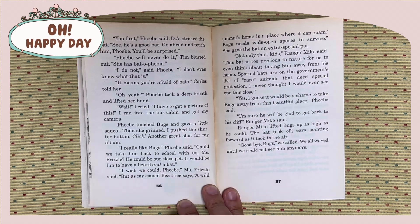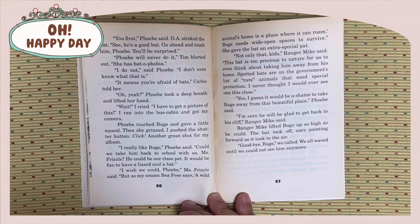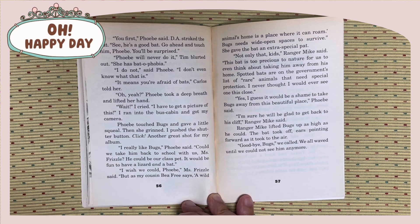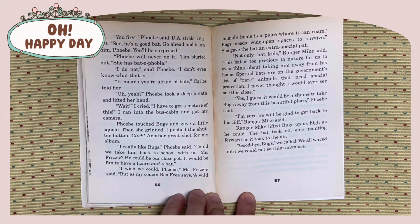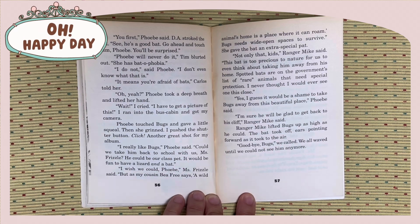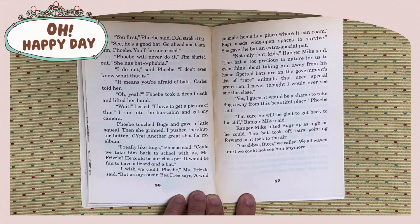I really like Bugs, Phoebe said. Could we take him back to school with us, Miss Frizzle? He could be a class pet. It would be fun to have a lizard and a bat. I wish we could, Phoebe, Miss Frizzle said. But as my cousin B. Beafree says, a wild animal's home is a place where it can roam. Bugs needs wide open spaces to survive. She gave the bat an extra special pet. Not only that, kids, Ranger Mike said, this bat is too precious to nature for us to even think about taking him away from his home. Spotted bats are on the government's list of rare animals that need special protection. I never thought I would ever see one this close. I guess it would be a shame to take Bugs away from this beautiful place, Phoebe said. I'm sure he will be glad to get back to his cliff, Ranger Mike said.